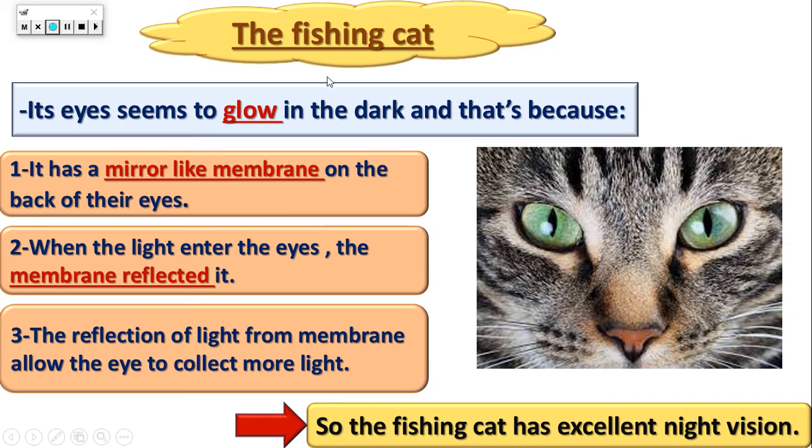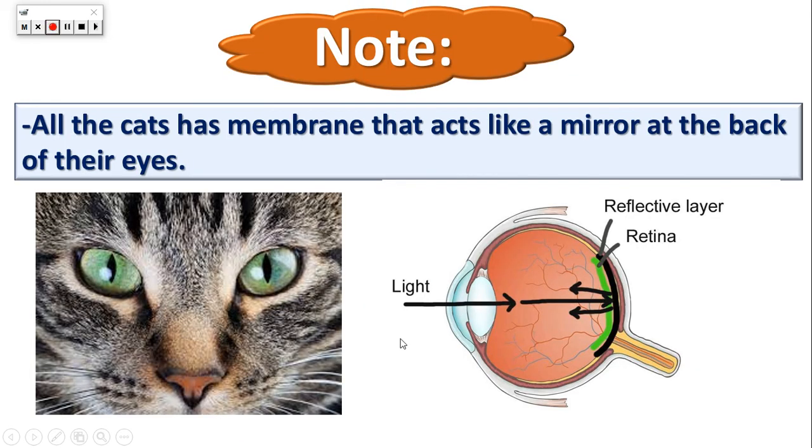So why does the fishing cat's eyes seem to glow? As I said before, it has special eyes. Why are its eyes special? It's not like our eyes, because we cannot see in the dark. But this fishing cat can go in the dark and catch fish and feed on them. Why? Because it has a material like a membrane on the back of its eyes — there is a membrane, a part of its eyes which looks like a mirror, and this membrane is located in the back of their eyes.